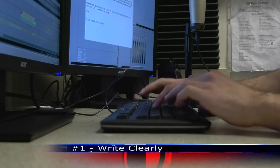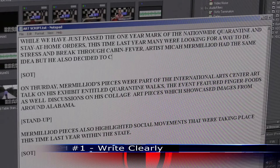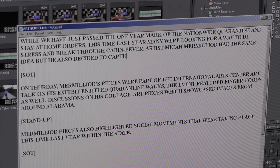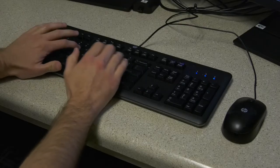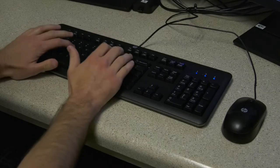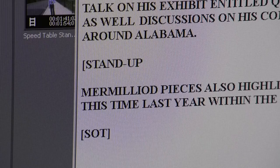First things first, we need to write our stories so everyone can clearly understand them. Remember, you have roughly 1 minute and 30 seconds to tell your TV news story, so make it count by hitting the high points in your writing. This isn't a newspaper article, so let's write conversationally.